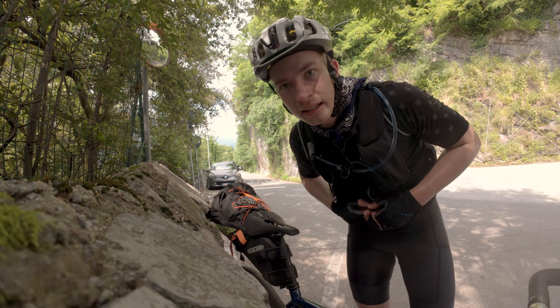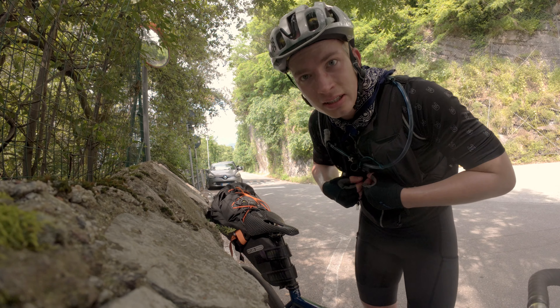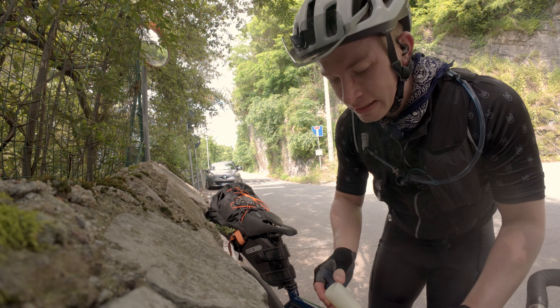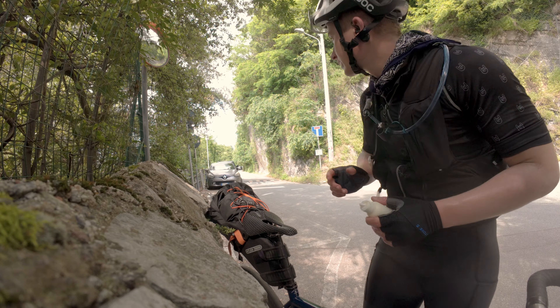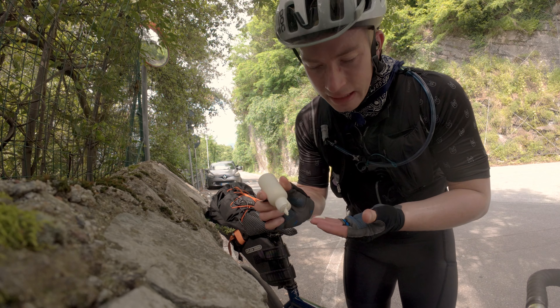Now it's time to use more sunscreen because I am super pale and I'll get sunburnt quite easily, and I've been riding for a couple of hours now. I look exhausted, which I kind of am, but good ride so far and having fun.